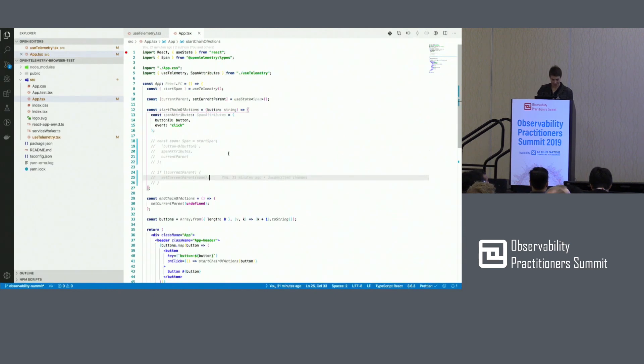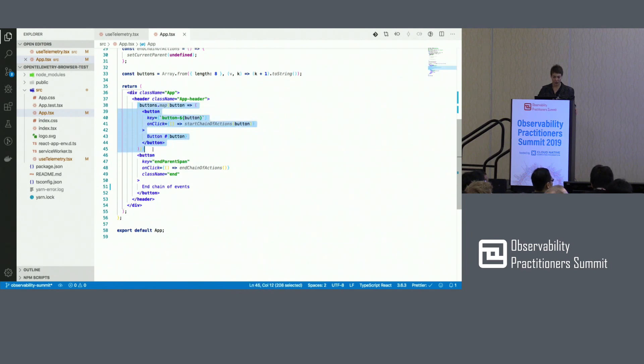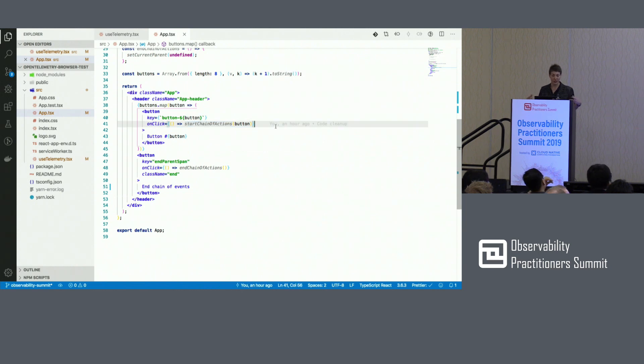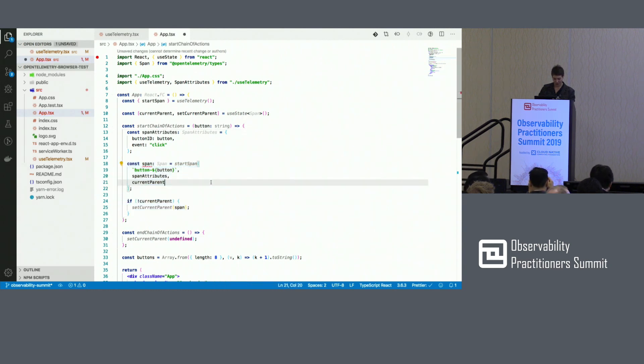Let me know if you can see this — maybe I just need to zoom in a little. So I have my application. I have a bunch of buttons that do certain actions. When you click the first button, you start a chain of actions, and then there is an option to end actions. And I want, when I click my first button, to be able to create a span — and actually create a trace and start adding spans into that trace. When I finish, I want to post it to Zipkin.